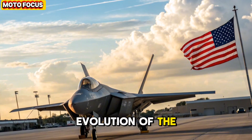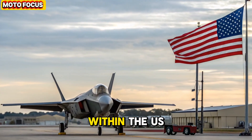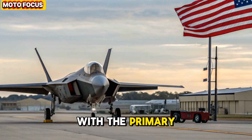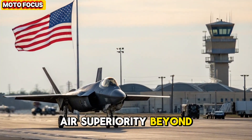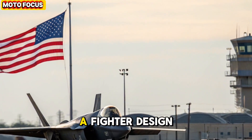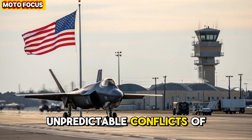Evolution of the NGAD concept. The NGAD initiative began as a secretive research effort within the U.S. Air Force's Advanced Tactical Aircraft Program, with the primary goal of maintaining air superiority beyond 2030. The F-47 is its tangible result — a fighter designed not for today's wars, but for the unpredictable conflicts of the future.